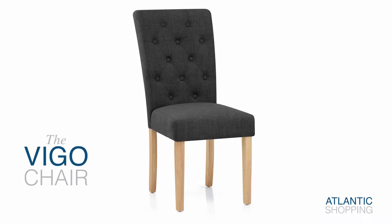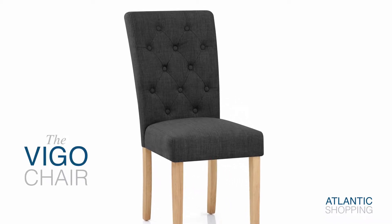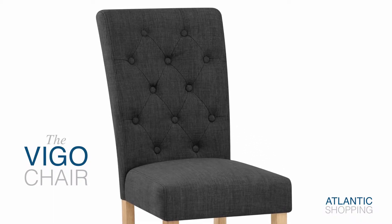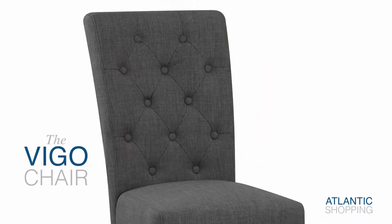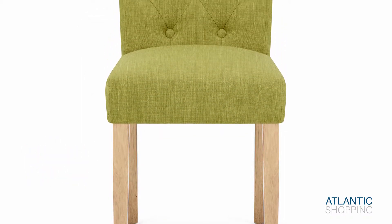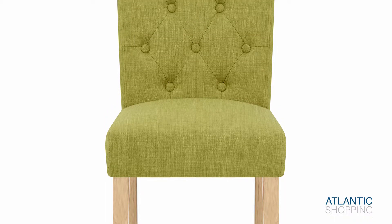Introducing the Vigo Chair. Blending contemporary styling with traditional structure, this marvellous model is sure to impress. Crafted on a solid wooden frame for unbeatable strength and stability, the four oak finished legs ensure a steadfast structure that's dependable.